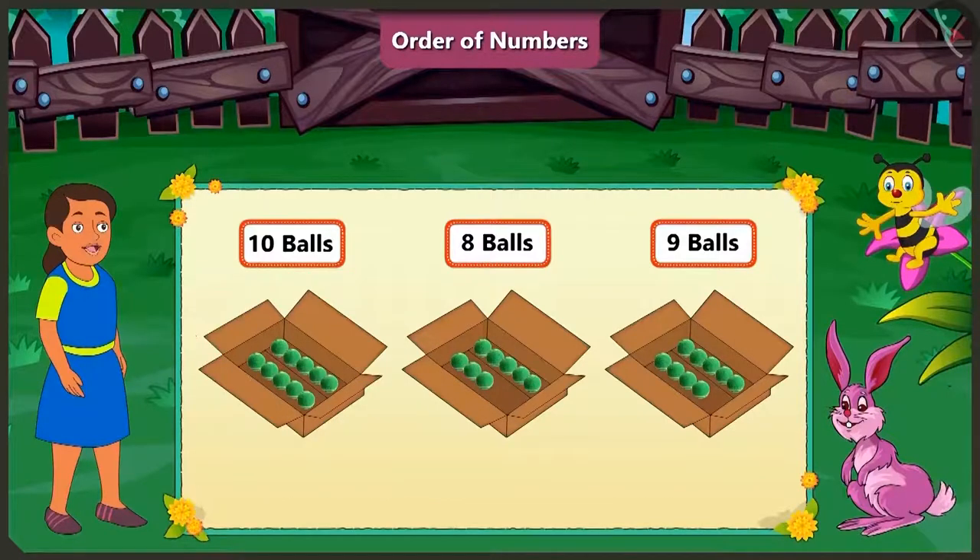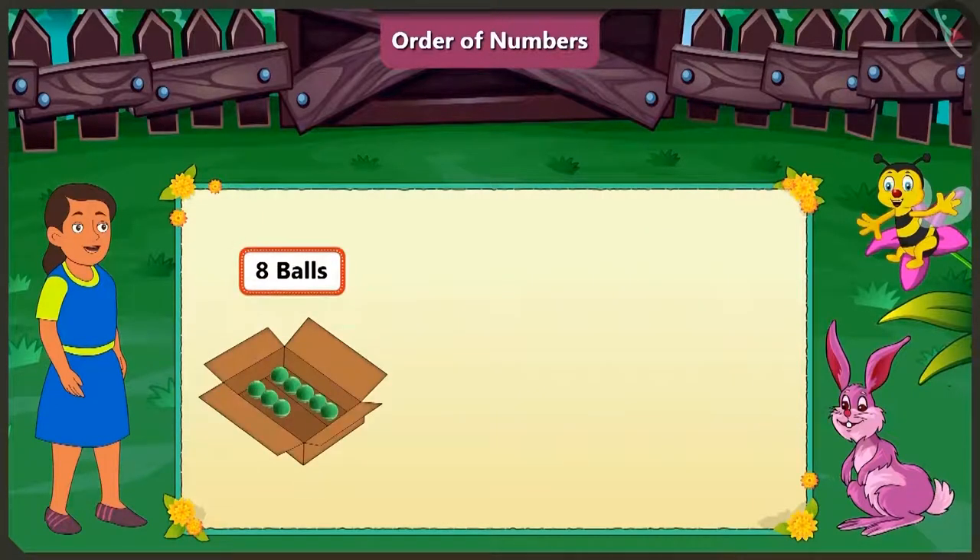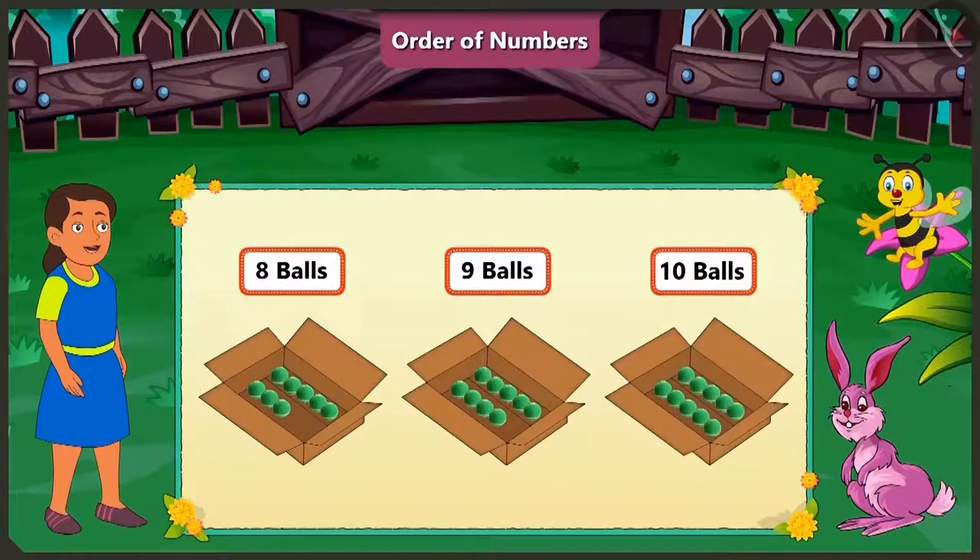We can see that the smallest number here is eight. That is why the second box has the least number of balls. And the largest number here is ten, and hence the first box has the largest number of balls. Well done honey. Now tell me, how do we say ten, eight, nine in the order of counting? Yes, while counting, we first say eight, and then we say nine and ten. Absolutely right honey. It is said in the order of eight, nine, ten.